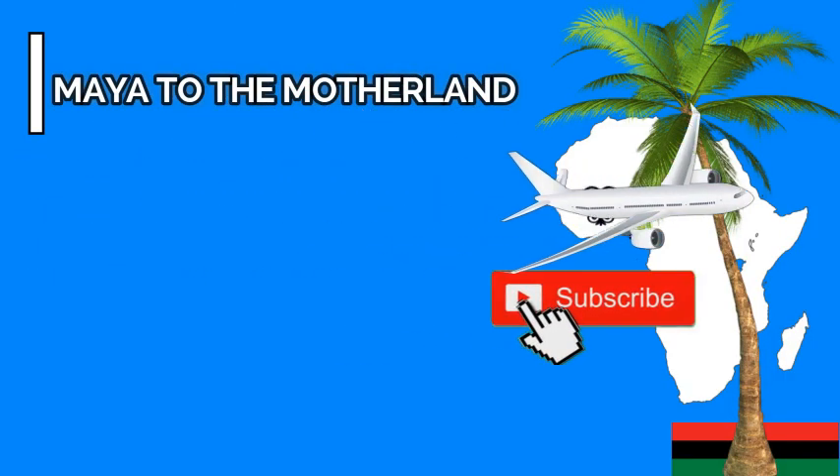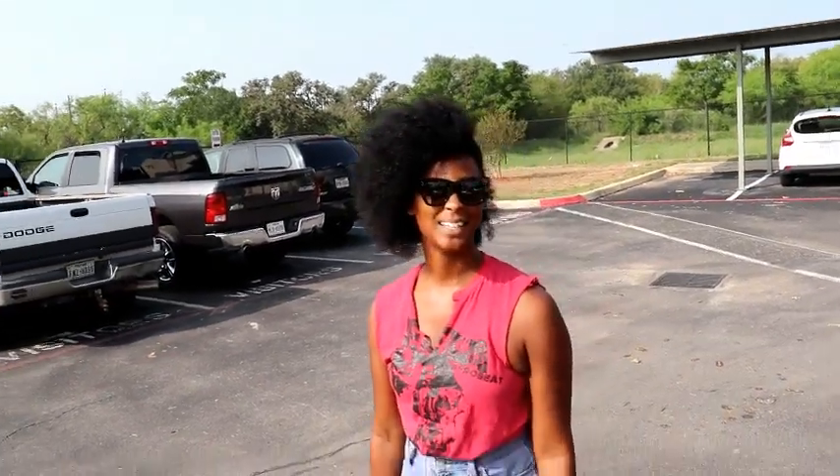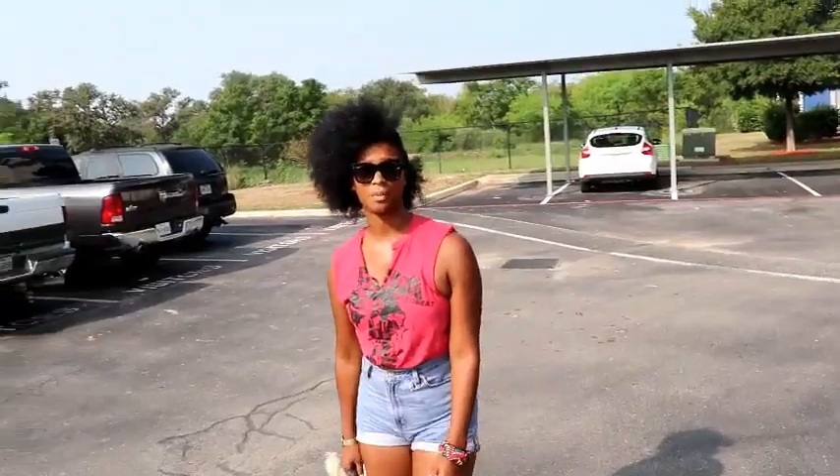Welcome to Maya to the Motherland. My name is Maya and you're watching my YouTube channel. Today's video I'm going to talk to you about preparing for Ghana — what you can do if you're going to make your first trip. I'll talk about the visa process.